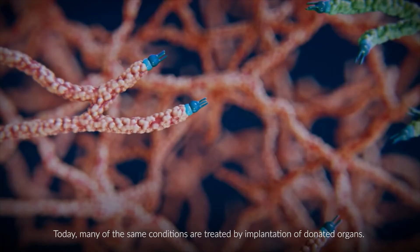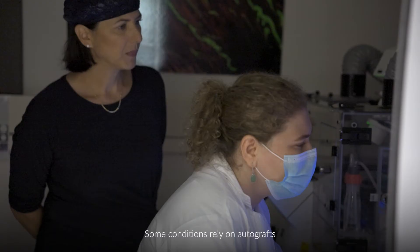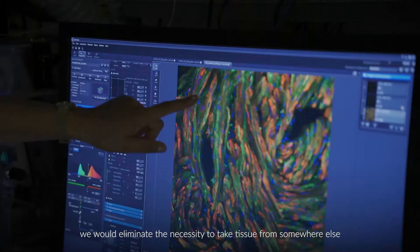Today, many of the same conditions are treated by implantation of donated organs. Being able to produce those organs would reduce waiting times and rejection risk. Some conditions rely on autografts. We would eliminate the necessity to take tissue from somewhere else to repair the damaged area.